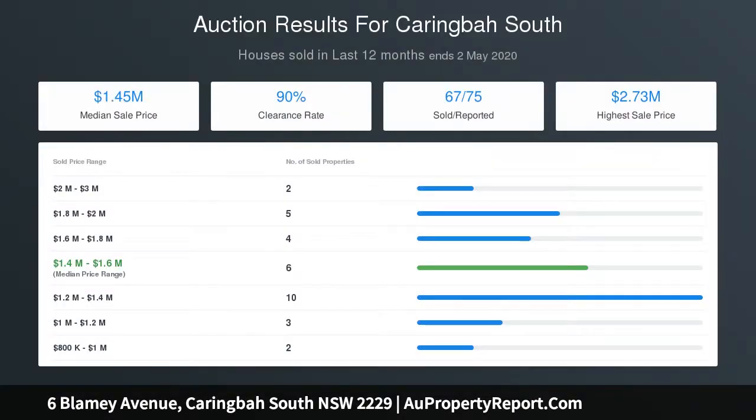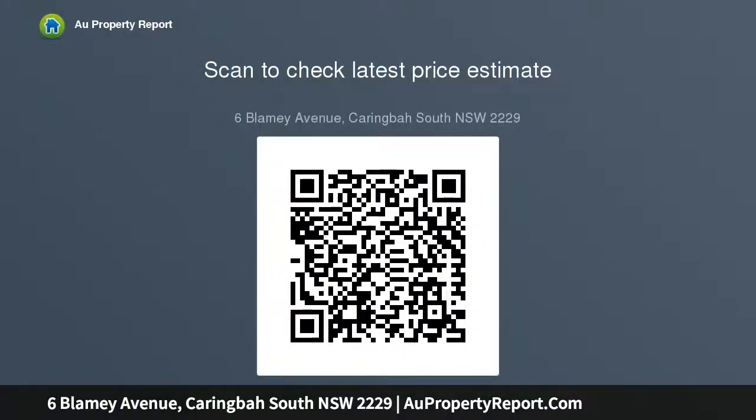Families will adore the quiet tree-lined street, set a short walk from quality schools, transport, and local shops and cafes.